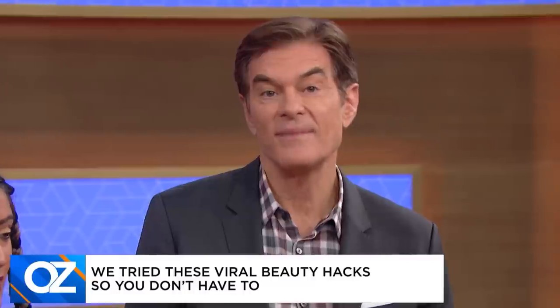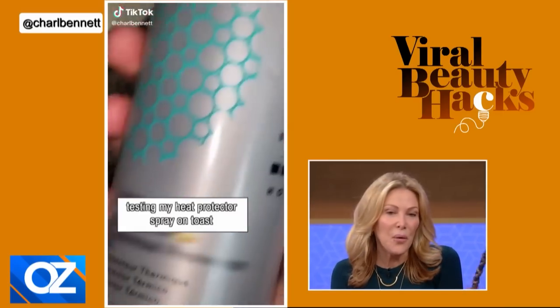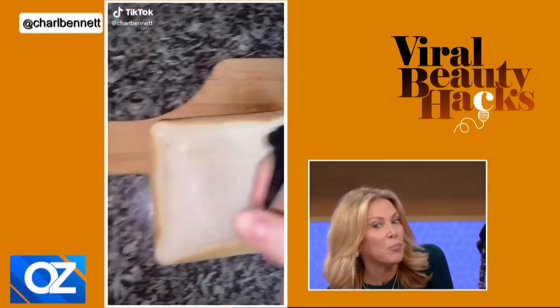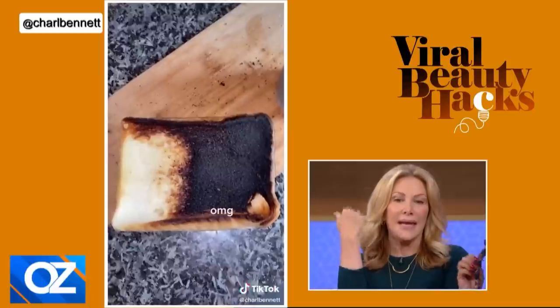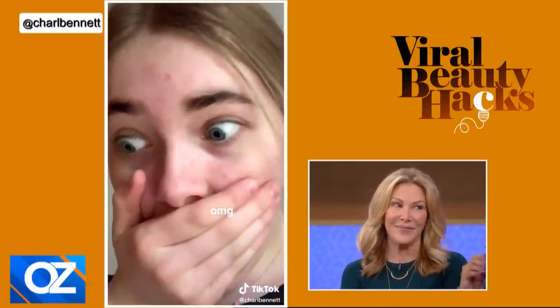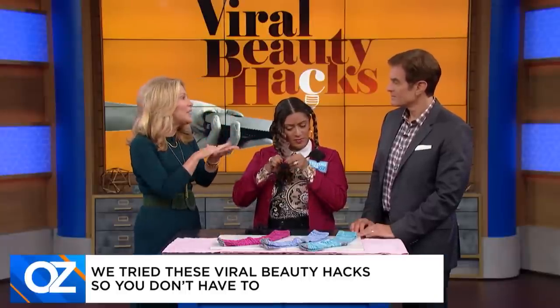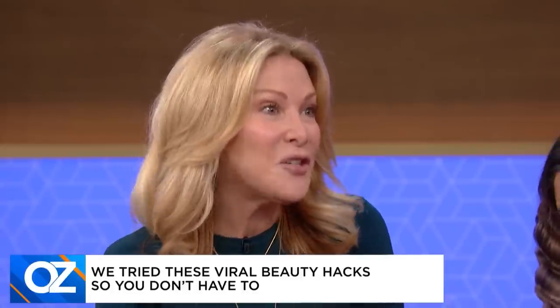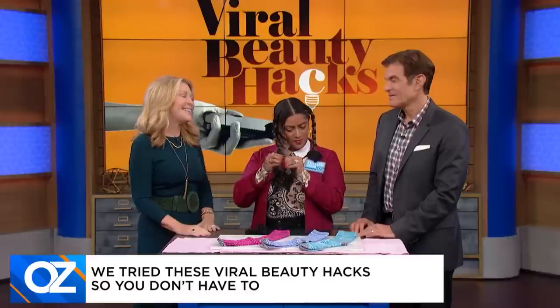Take a look at this hack that claims to test if your heat protection spray really works. Get your heat protectant, then get a slice of bread. Put it on half the bread, really saturate it, pop it in the toaster, and here are the results — it's a big difference. Was that a hack or a hoax? Well, that was a hoax, because bread, when it's wet, doesn't burn. So they've saturated it and it looks amazing — but it could have been water and it wouldn't have burned. It's a head fake.